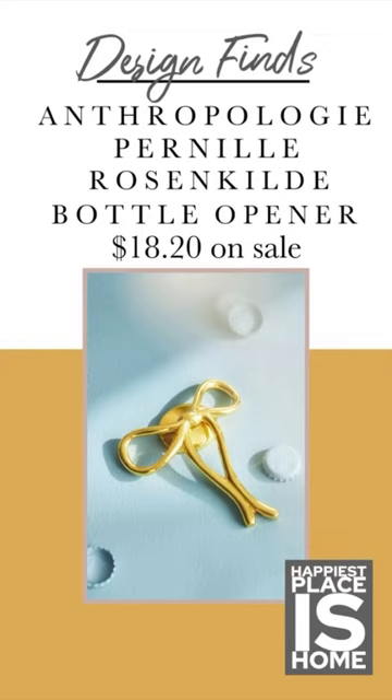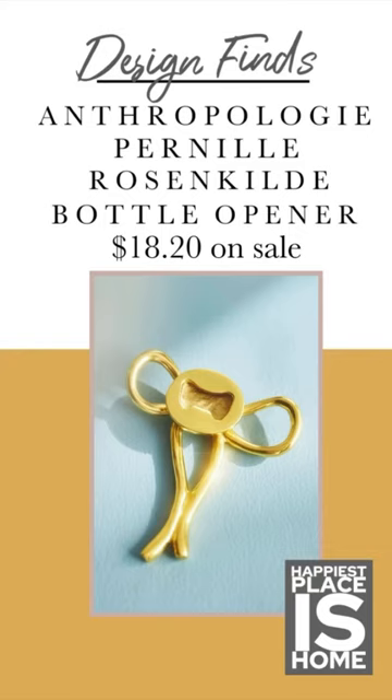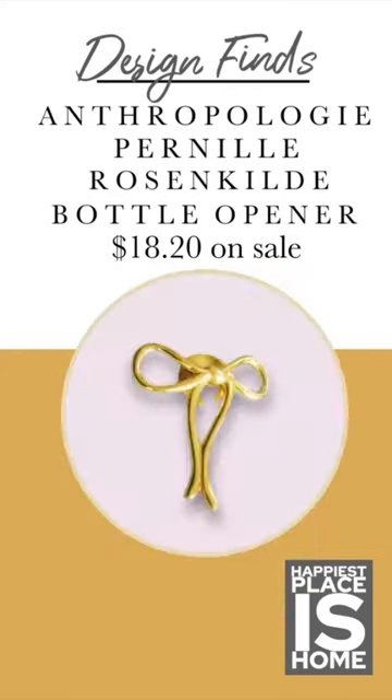Let's begin with this absolutely beautiful brass bottle opener. I picture this being used for Perrier primarily, but if you're having friends over or if you are a beer lover, this is the most beautiful way to open that bottle.